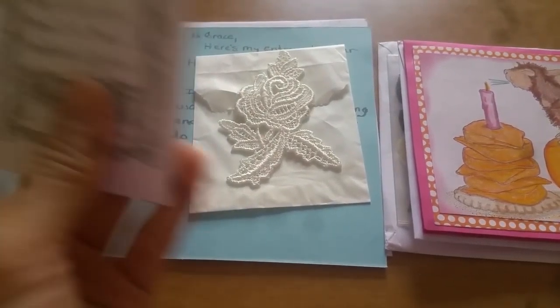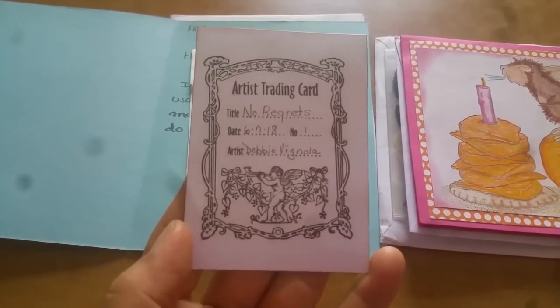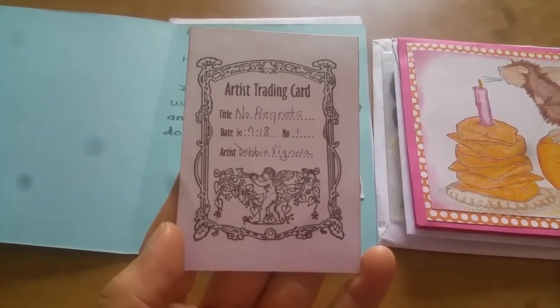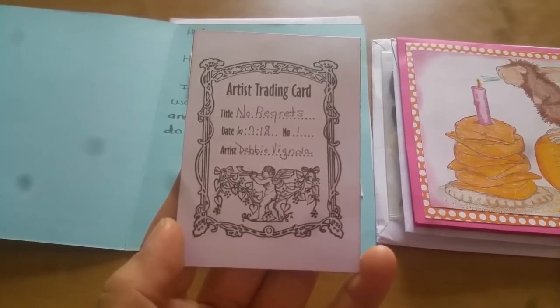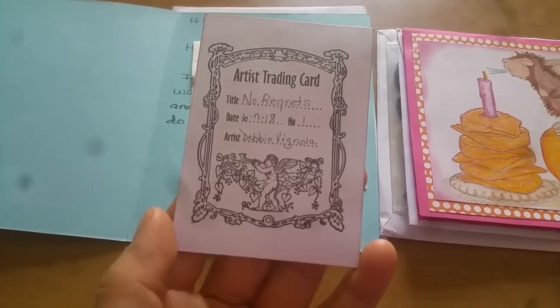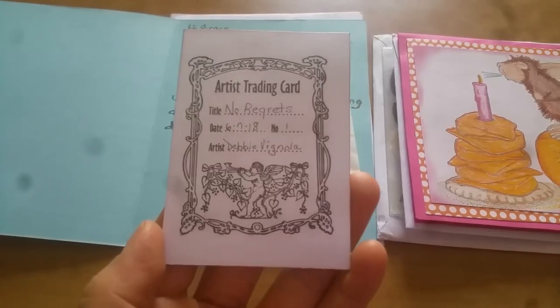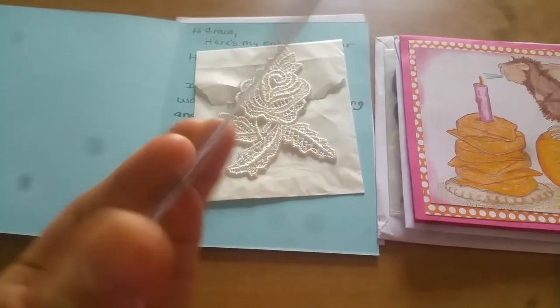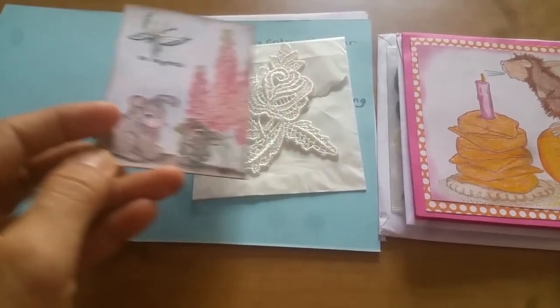On the eyes of the little bunnies she put a little bit of glaze too — so pretty. She titled this — look at the back, very impressive Debbie — artist trading card, titled it 'No Regrets,' June 7, 2018, number one, and then Debbie Vignola. So pretty, thank you so much Debbie.